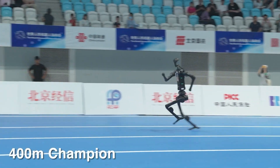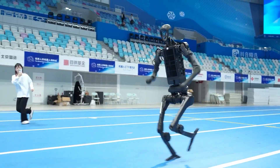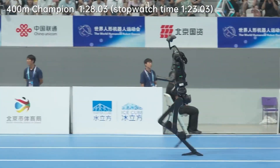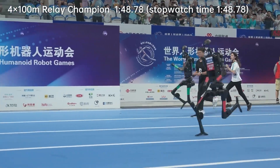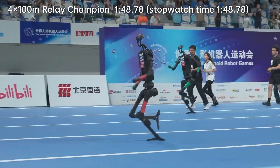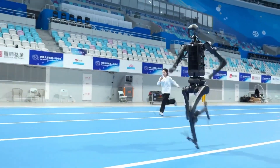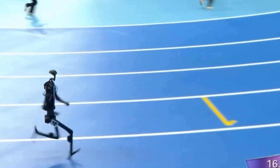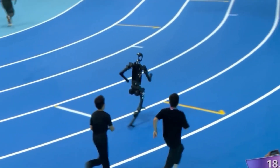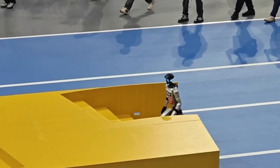The wins kept stacking up: the 1,500-meter championship with that record-breaking time, the 400-meter sprint victory, gold in the 100-meter hurdles, and victory in the 4x100-meter relay. That's not just winning — that's complete and utter domination. Two Unitree H1 teams even finished second and third in the 100-meter sprint, racing against each other and still filling the podium.